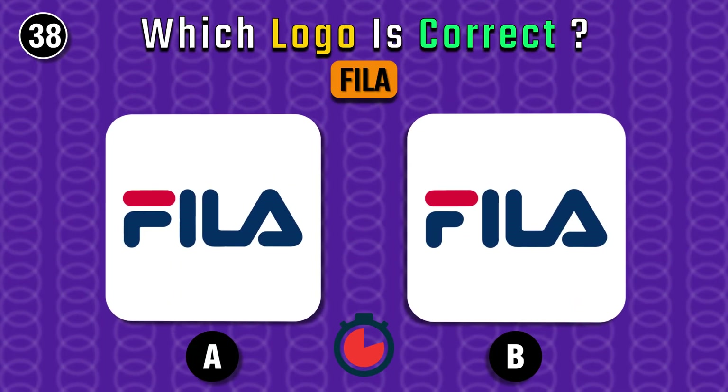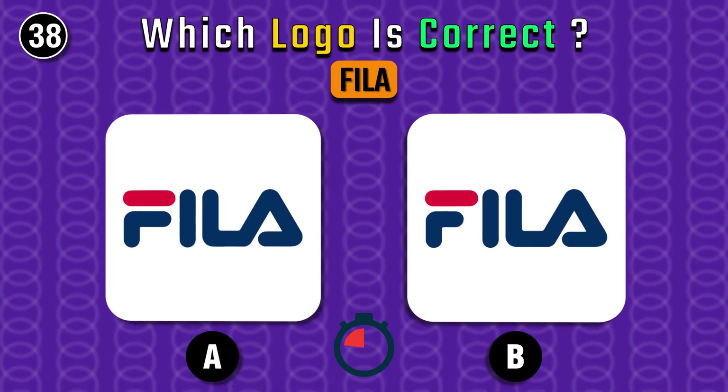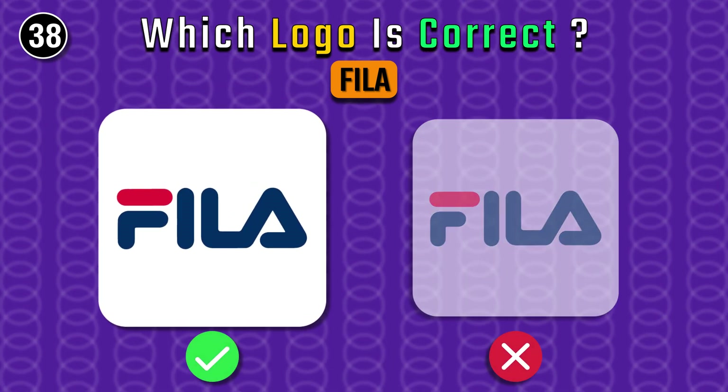Now what's your say on this — A or B? It's A.